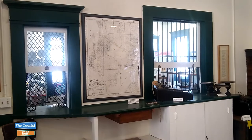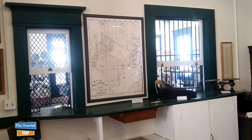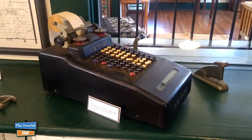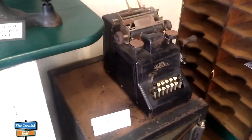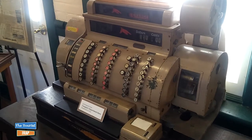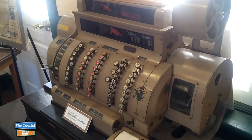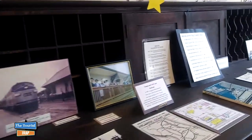I'm in the back of the Tarpon Springs Train Depot Museum at the original ticket window. They have old adding machines and vintage adding machines here, with little information cards on all of them. There are store scales, another adding machine donated by the Saunders family, and a vintage cash register from Tarpon's department store, established in 1911 — from Matt's shop, on display here.